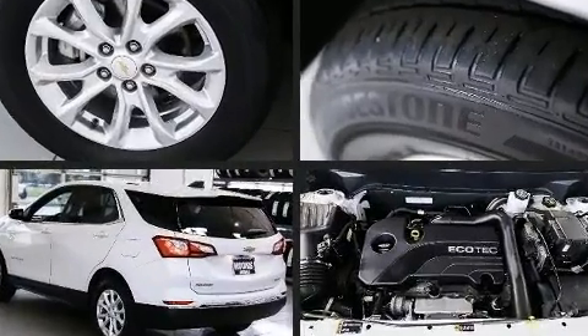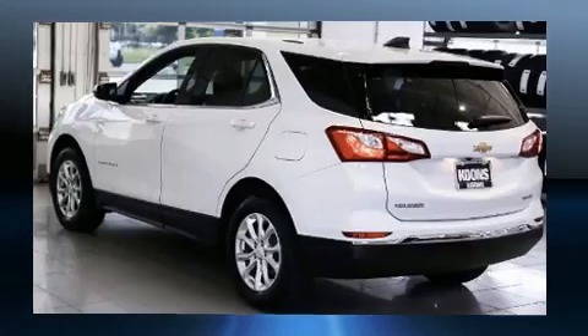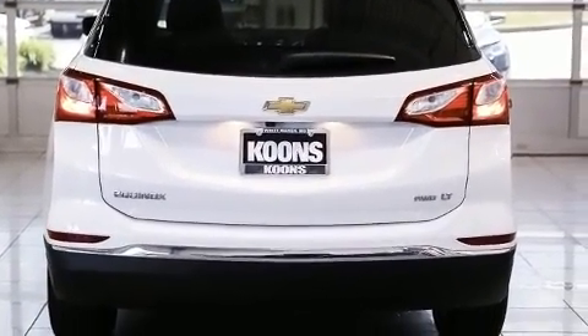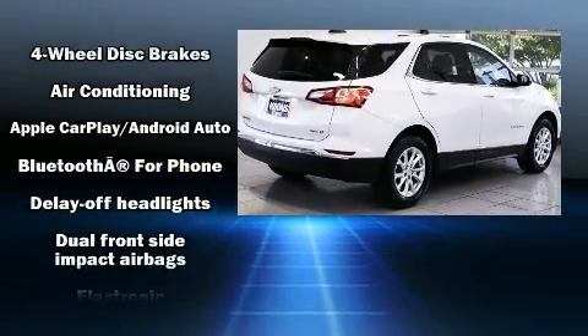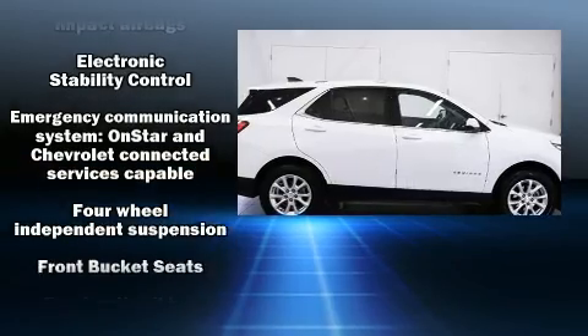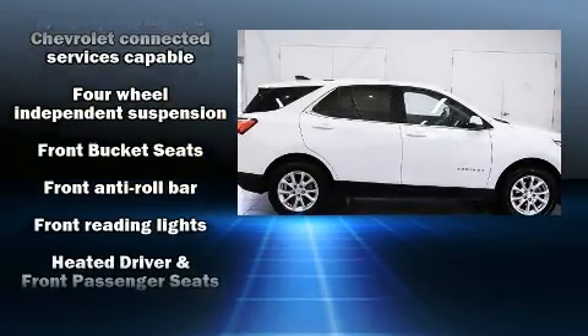Features include a rear window wiper, one-touch window functionality, a tachometer, a trip computer, an outside temperature display, heated door mirrors, and more. Audio features include an AM/FM radio and six well-positioned speakers.